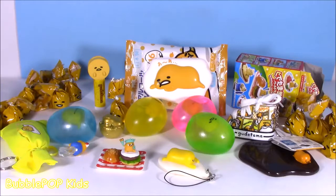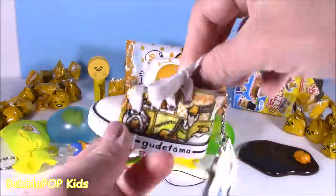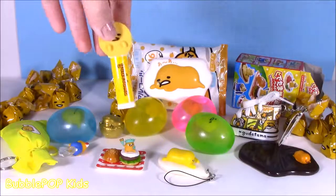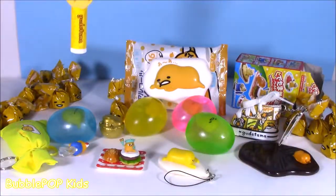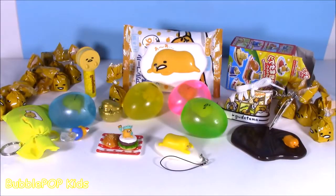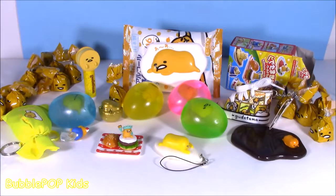Gudetama bonanza - loved every minute of it! We are on a cuteness overload here. I love picking my faves. I have three actually - I love this little shoe, this little sneaker. I want a real one like that, I would definitely wear it. I love this little burger. And the lip balm - this thing is so cute, going directly in my makeup bag. Leave me a comment, let me know out of all this stuff what you liked, what you didn't like, if you want to see more of this little Gudetama guide. I actually do have more things and I can't wait to show you. We are going to have so many more fun videos coming up on the show. If you want to subscribe to our channel, just click this big yellow bubble with the bubble gum machine and subscribe. Have a great day, you guys. Bye!